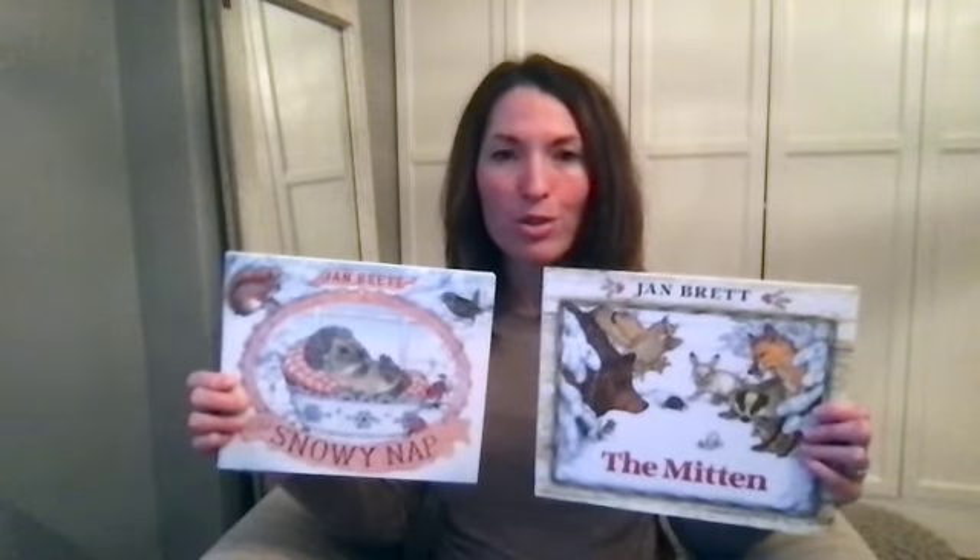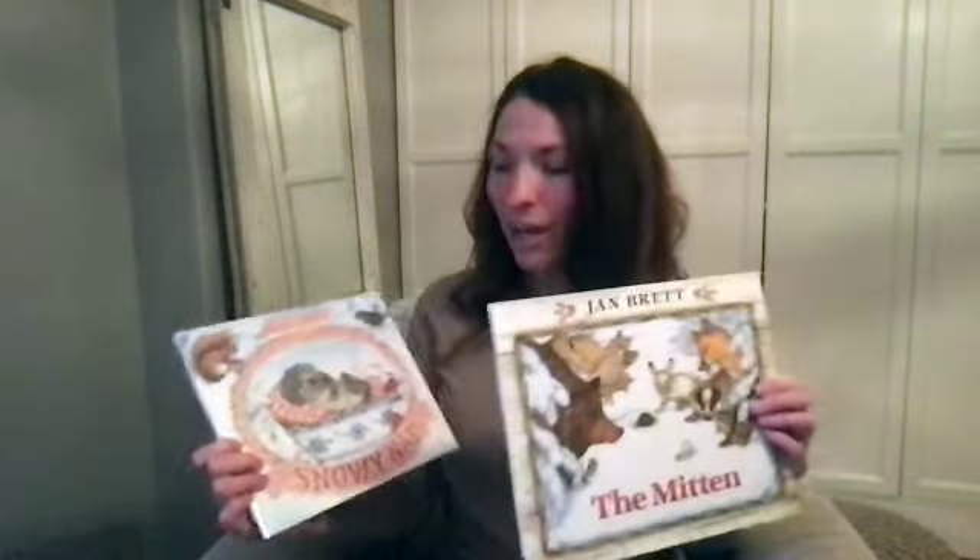These next two books are probably ones that you've heard of before — they're by Jan Brett. We love these books. The illustrations are beautiful and the stories are just spectacular. We have The Mitten and The Snowy Nap. The Mitten is a story about a little boy who wants a pair of white mittens. His grandmother makes him white mittens, he goes out into the forest, and automatically loses one. The story follows the adventures of all the animals who then decide to squeeze themselves into the mitten.